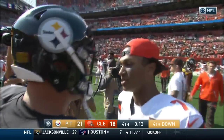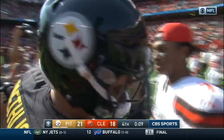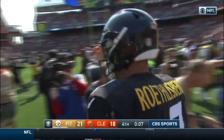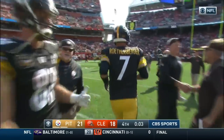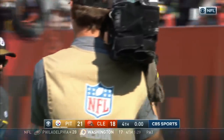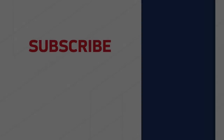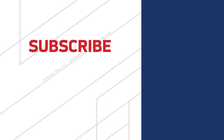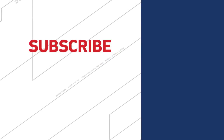Pittsburgh, the defending AFC North champs, 11-5 a year ago. They ring up another opening day win. They have won eight consecutive regular season games and are now 30-5 against the Browns since the year 2000.